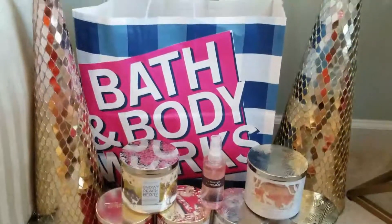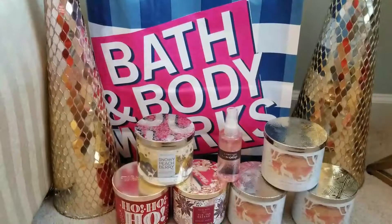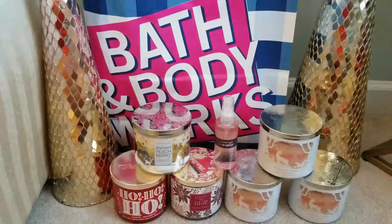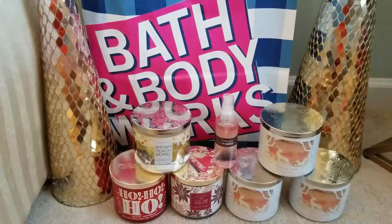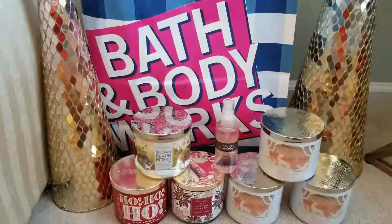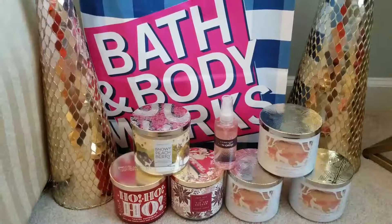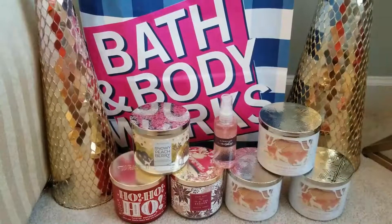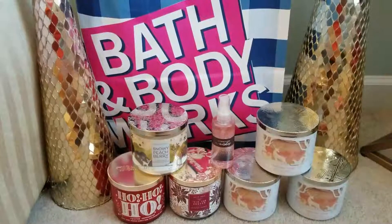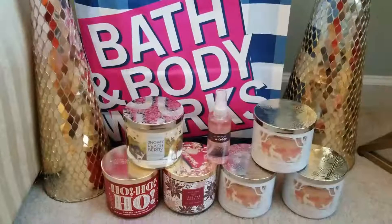Hey guys, welcome back to my channel, this is Melanie Level Six. As you see, we have a Bath and Body Works haul. The candles are buy one get one free, but they sliced the price in half for both, making it $12.25 apiece — still a good deal. I finally got a coupon in the mail! I kept calling customer service asking when I'd get my coupons. I was getting them before the COVID pandemic and then they just stopped, but it took several months for one to finally appear.